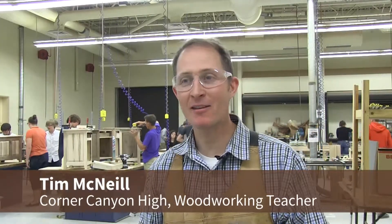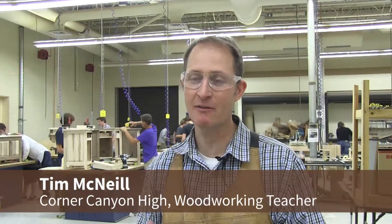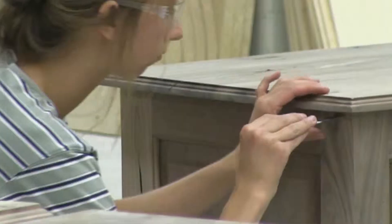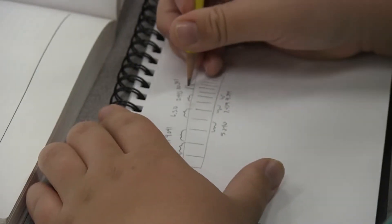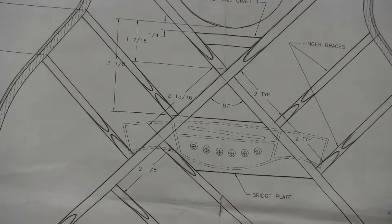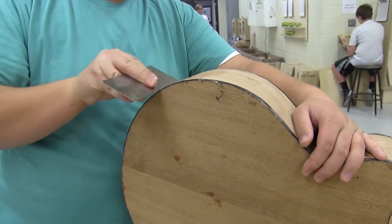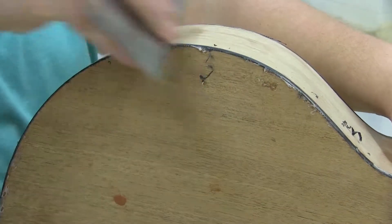These guys use math all the time, especially in measuring and fractions. The more advanced students get down to the thousandth of an inch and they use specialized tooling to measure. Many use higher order math — trigonometry — to figure angles and arcs.